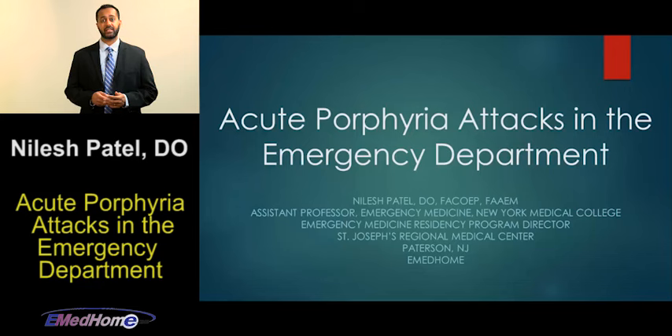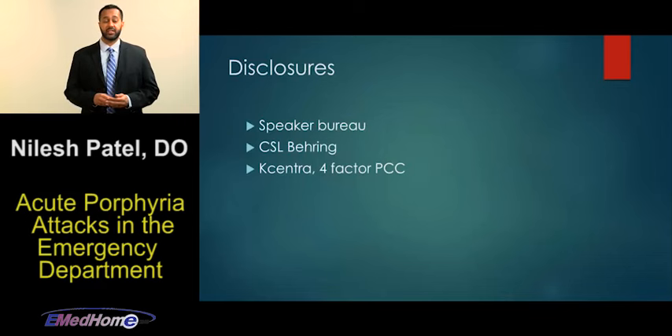I have one financial disclosure to make. I am on a speaker bureau and I speak for a pharmaceutical company called CSL Behring; the therapy I speak about for them is Cacentra, which is a four-factor prothrombin complex concentrate. I have no other financial disclosures in giving this talk on porphyria today, and we will not be discussing PCCs at all in this talk.